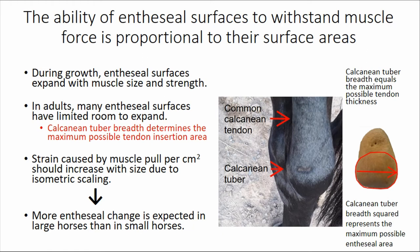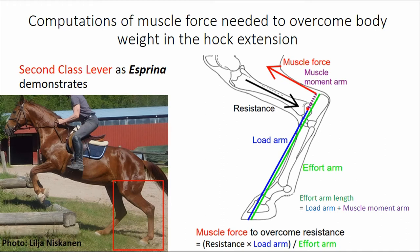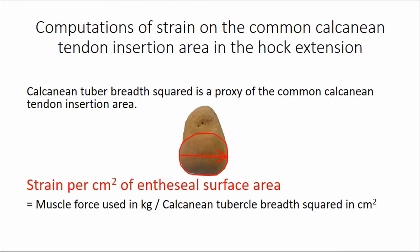I do have to emphasize type here, because if we have a sample of small ponies, big draught horses, and big riding horses, there has been some selection causing different body proportions. I made computations of strain on the common calcaneal tendon insertion area in the hock extension. The calcaneal tuber breadth squared is used here as a proxy for the common calcaneal tendon insertion area. Strain per square centimeter equals muscle force in kilograms divided by the calcaneal tuber breadth squared in square centimeters.